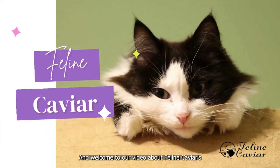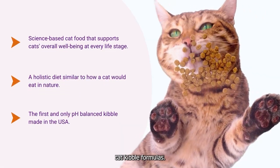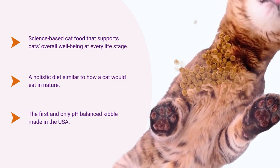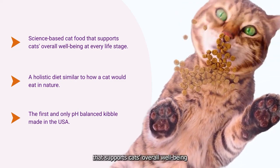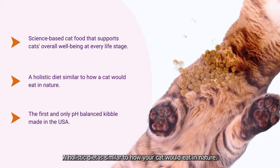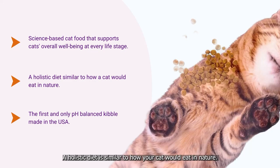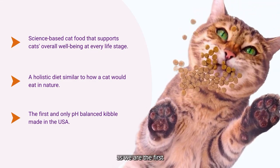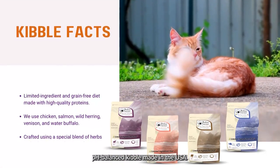Hello and welcome to our video about Feline Caviar's cat kibble formulas. Feline Caviar holistic ultra-premium cat food is a science-based cat food that supports cats' overall well-being at every life stage. A holistic diet is similar to how your cat would eat in nature. Feline Caviar is unlike any other diet, as we're the first and only pH-balanced kibble made in the USA.